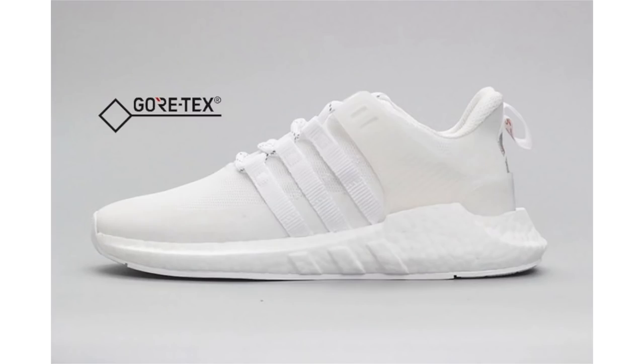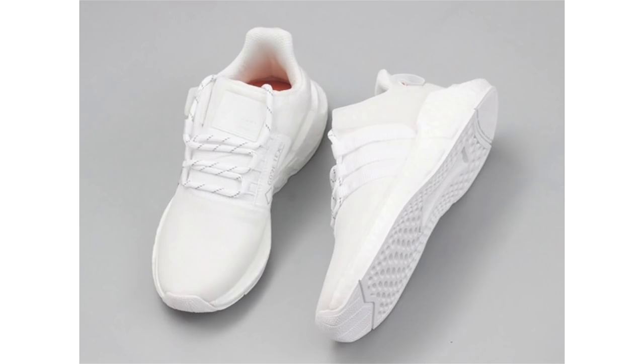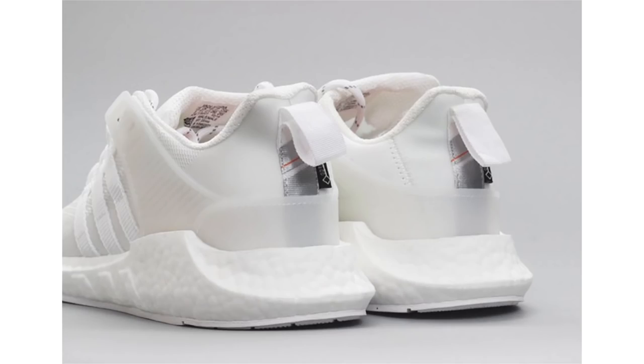During December, Adidas will release the EQT Support 93/17 Gore-Tex, known as 'Reflect and Protect.' They feature a predominant white takeover and are being nicknamed Triple White, featuring weather-resistant materials as well as 3M reflective accents. We have Gore-Tex branding on the medial side, while white completes the look landing on the Boost midsole. No retail price, but they are expected to drop on December 26th.